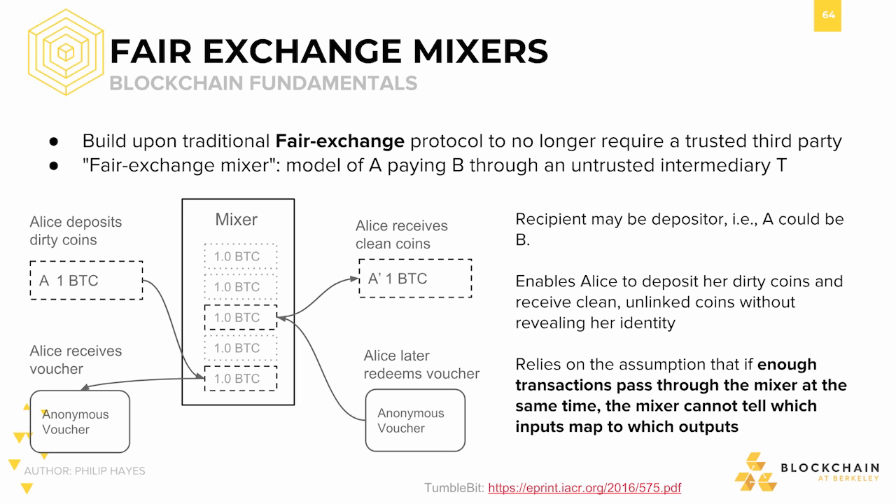If the item being exchanged fits certain criteria, then fair exchange protocols can be improved upon to have other nice properties, like no longer requiring a trusted third party or being able to detect a dishonest third party. In this scenario, what's being traded is coins for a voucher. Alice can deposit her coins and receive a voucher to redeem a comparable amount of coin later. She can then redeem clean coins at her discretion, cleaning her assets.